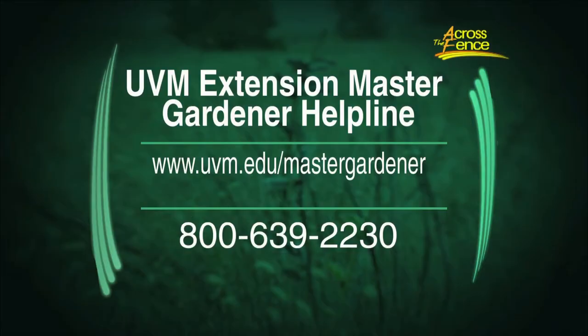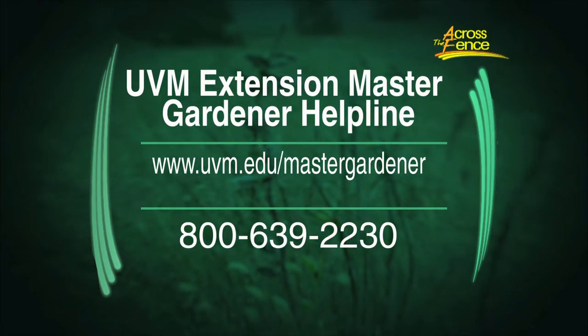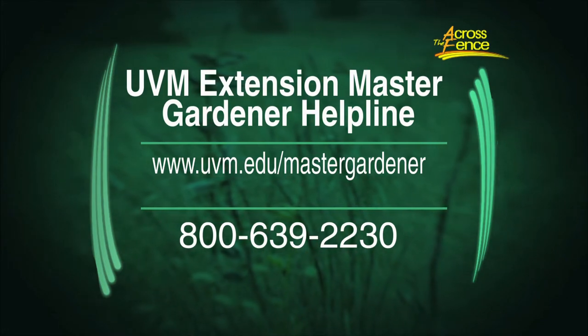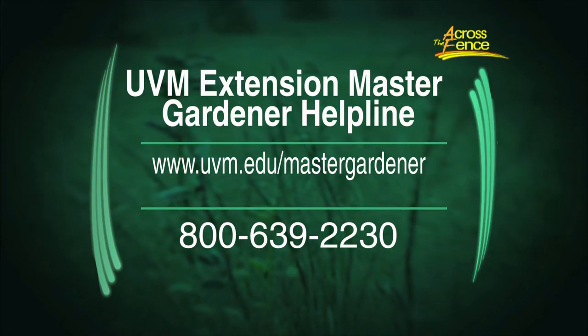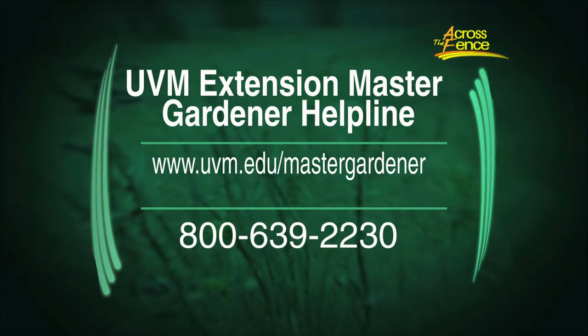A good gardening resource for folks is UVM Extension. The Master Gardener Helpline is there and gets all sorts of questions. It's now located in the plant diagnostic lab, which allows collaboration between resources. Thank you both for joining us today. That's our program — I'm Judy Simpson. We'll see you again next time on Across the Fence.